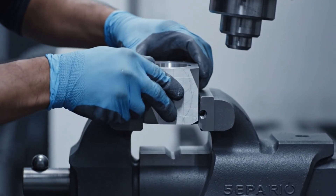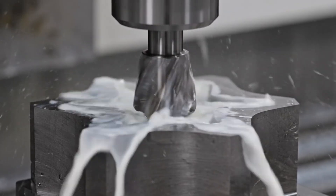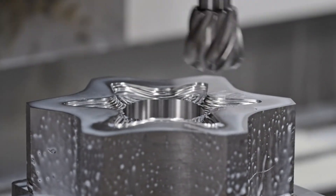This block of 4140 carbon steel, once secured, will be transformed into the intricate heart of a rotating bolt. The carbide end mill, spinning at impossible speeds, begins to carve the intricate star-shaped geometry from the solid billet of steel.